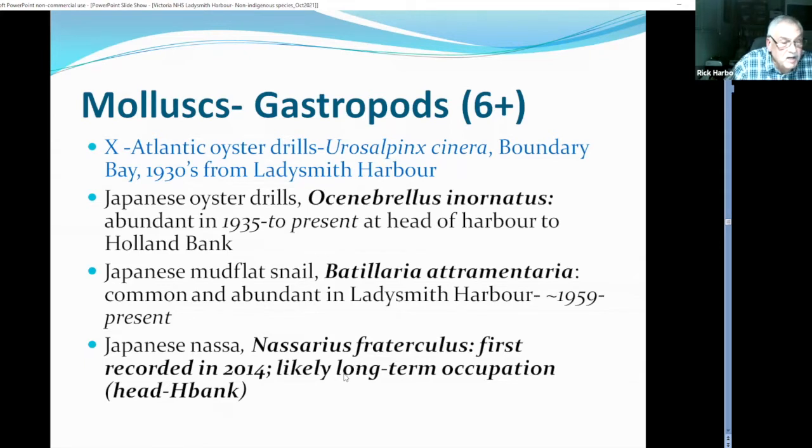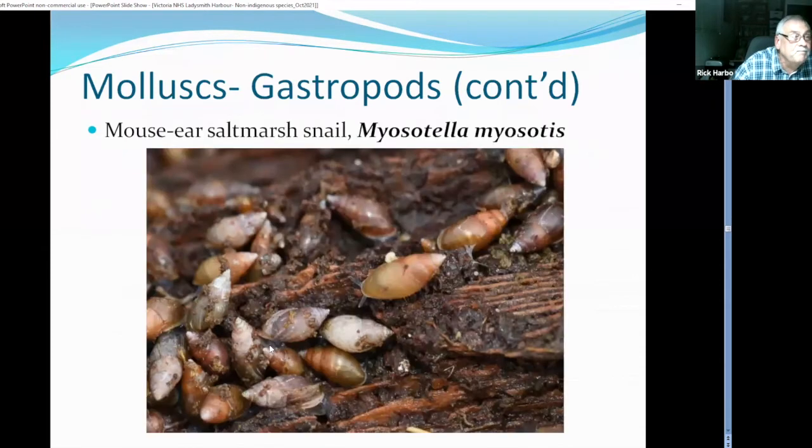There's another little mud snail first recorded in Ladysmith Harbour in 2014 — it's probably in a lot of areas but found in muddy places people don't often search. There's also a salt marsh snail, only about 10 millimetres, in very high abundance in the pickleweed salt marsh area. Turning over wood debris and bark you find these marsh snails — they're actually air-breathing snails that can't be immersed for long periods, living right up beyond the high water mark in the salt marsh.